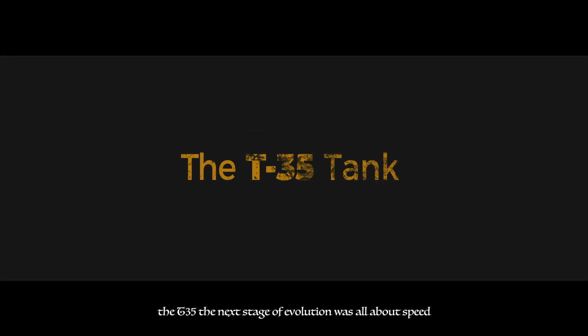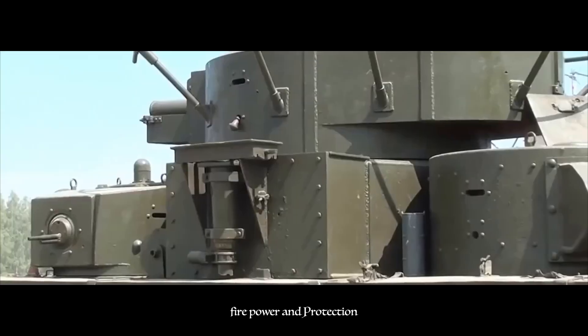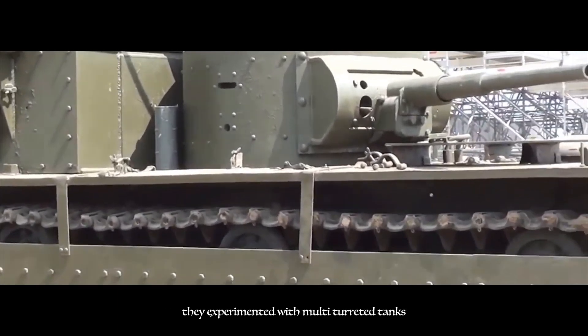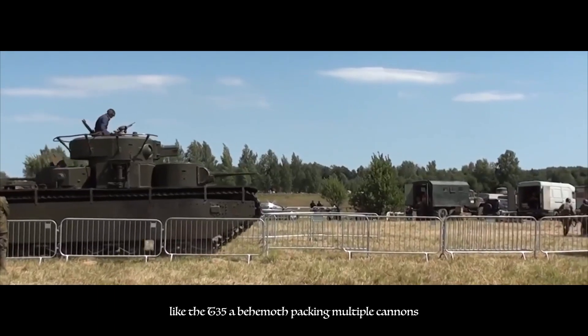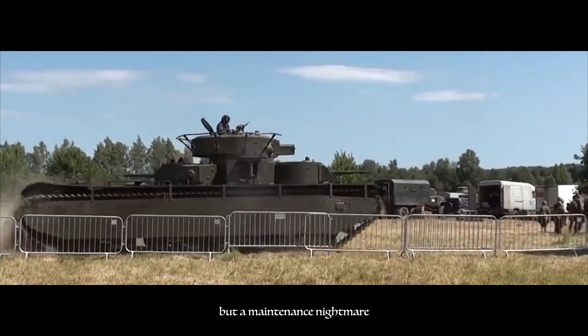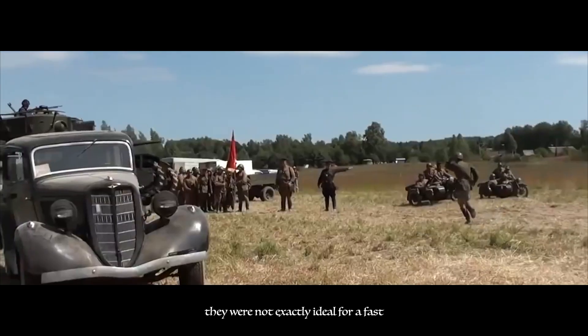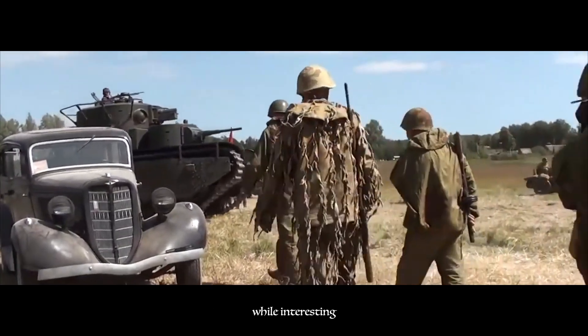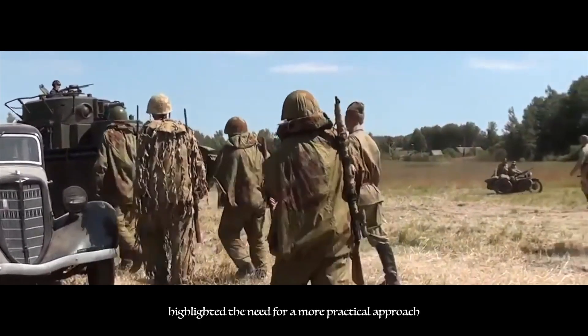The next stage of evolution was all about speed, firepower, and protection. They experimented with multi-turreted tanks like the T-35 — a behemoth packing multiple cannons but a maintenance nightmare — not exactly ideal for a fast-paced battlefield. These early designs, while interesting, highlighted the need for a more practical approach.